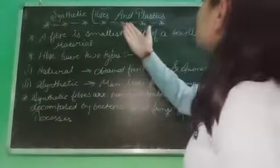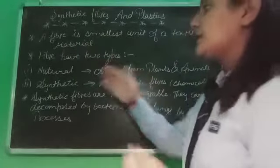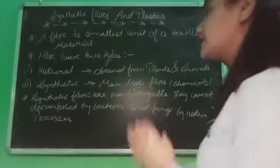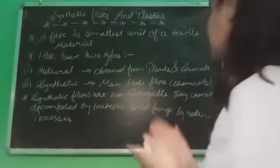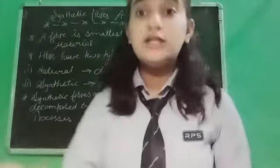A fiber is the smallest unit of textile material. Fiber is of two types: natural and synthetic fiber. Natural fibers come from plants and animals. Synthetic fibers are man-made fibers. Synthetic fibers are non-biodegradable — they cannot be decomposed by bacteria and fungi through natural processes.